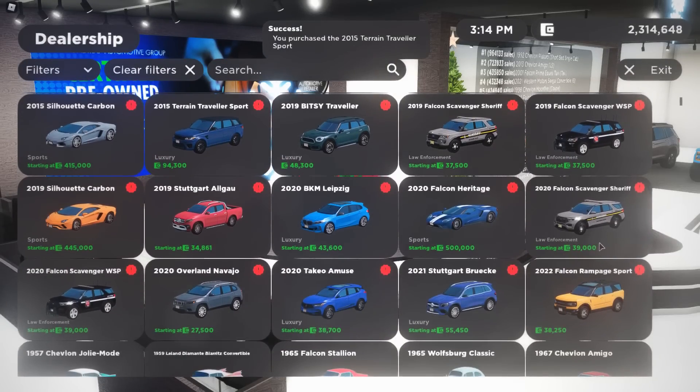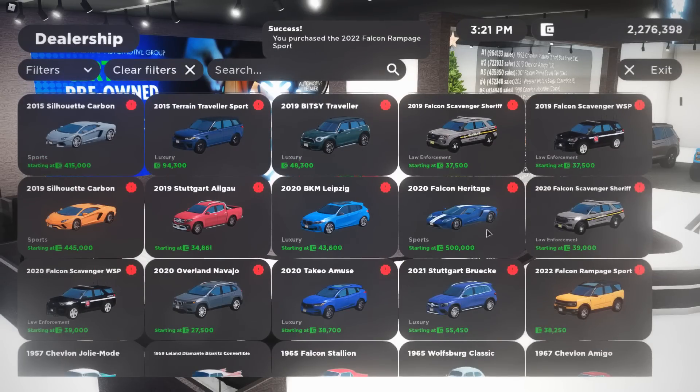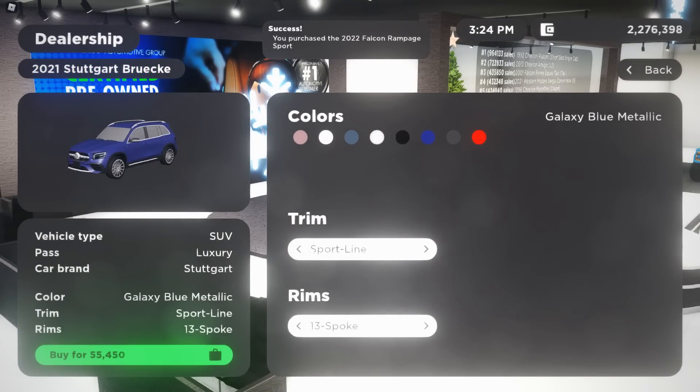There's also the new Ford Bronco Sport — so excited to see this. We have to get this; it's literally the sport color yellow, so of course we're getting it in yellow. There's also a new Overland vehicle — this thing is awesome, I've been waiting for this.